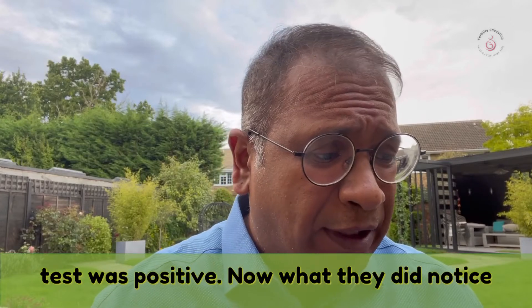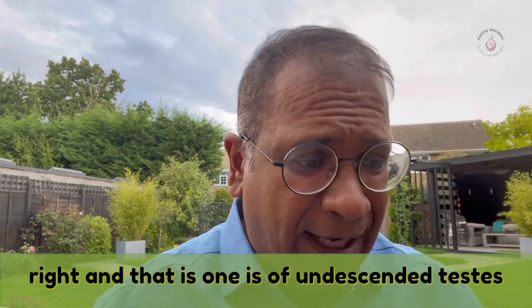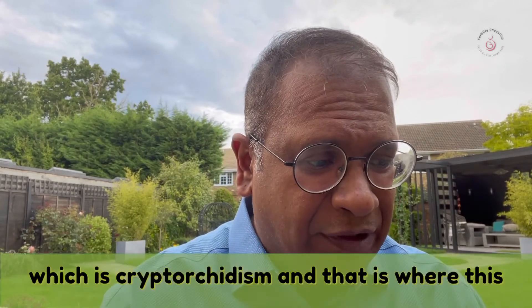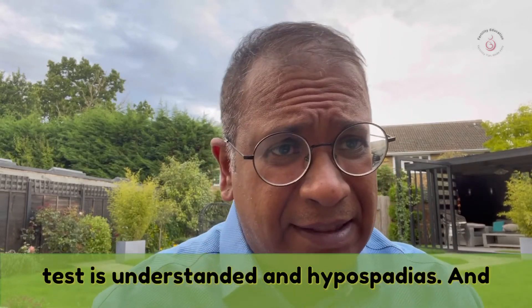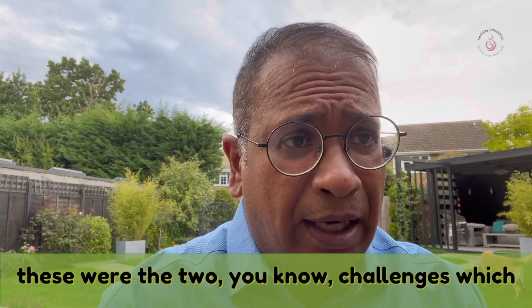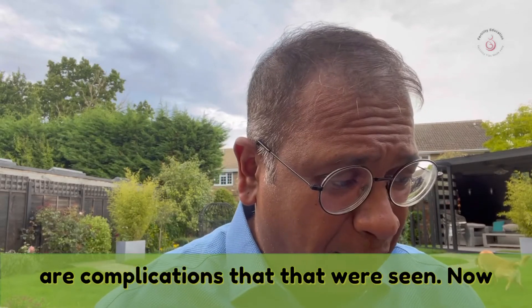What they did notice was that two consistent abnormalities were found: one was undescended testis, which is cryptorchidism, where the testis is undescended, and the other was hypospadias. These were the two complications that were observed.